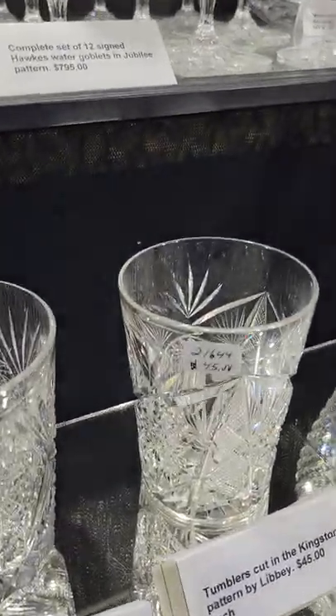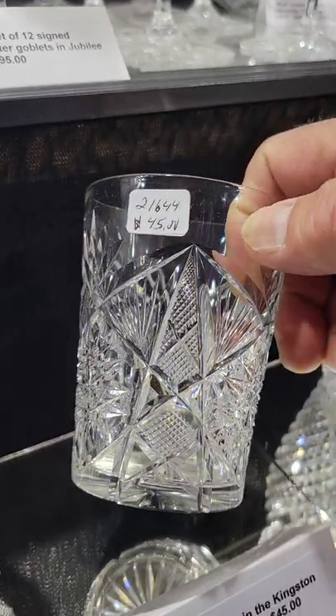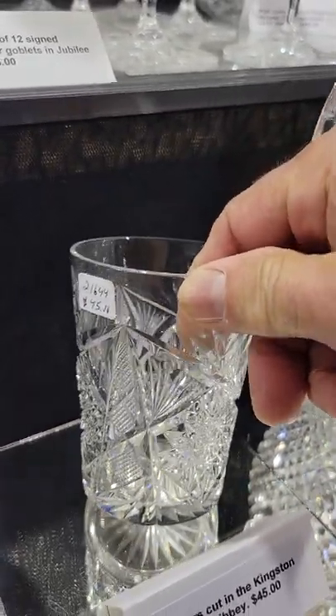Here's a single tumbler cut in the Kingston pattern by Libbey, and it's signed. It's $45.